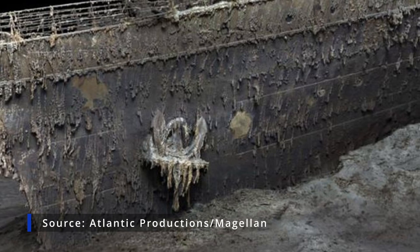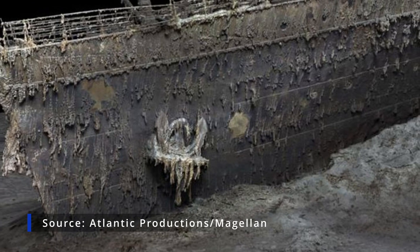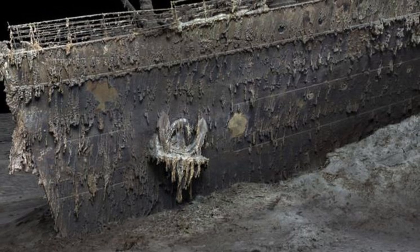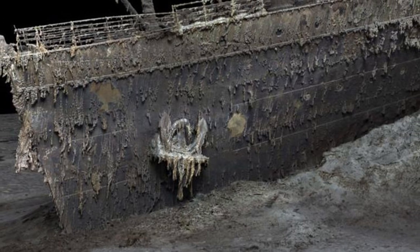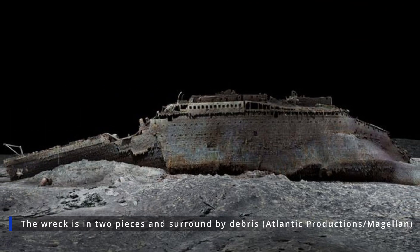Stunning new images have captured the wreck of the Titanic thanks to state-of-the-art technology. Magellan, a deep-sea mapping company, and Atlantic Productions, who are making a documentary about the project, have created 3D scans of the famous ship.